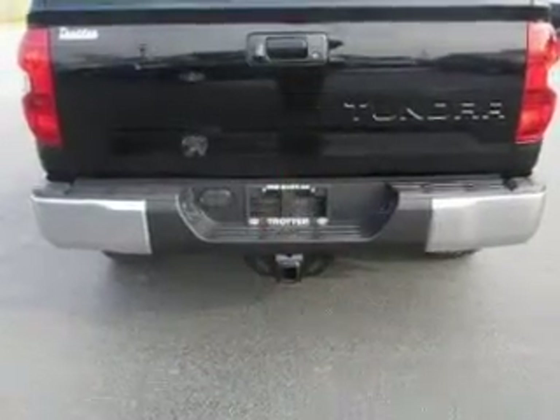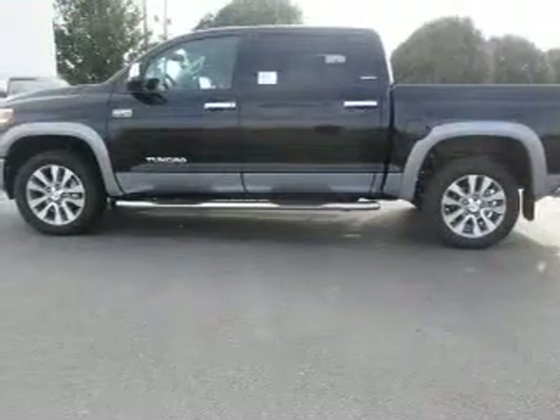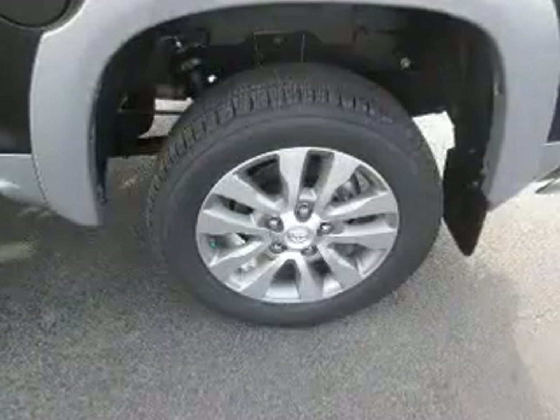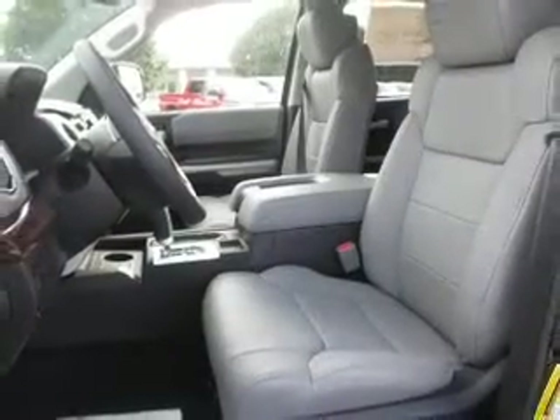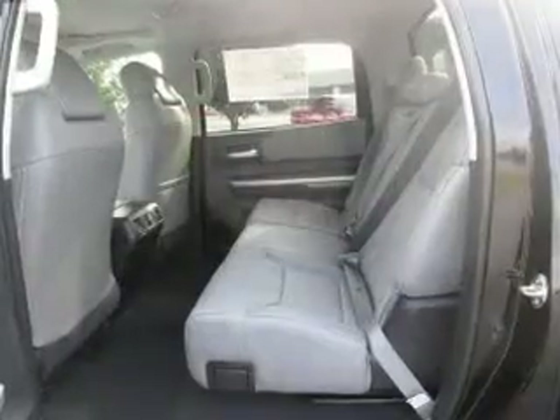Privacy glass. Safety was made a priority with these features: curtain head airbags, side airbags, brake assist, traction control, stability control, a passenger airbag, low tire pressure warning, front ventilated disc brakes, daytime running lights, anti-lock brakes — great quality at a great price.